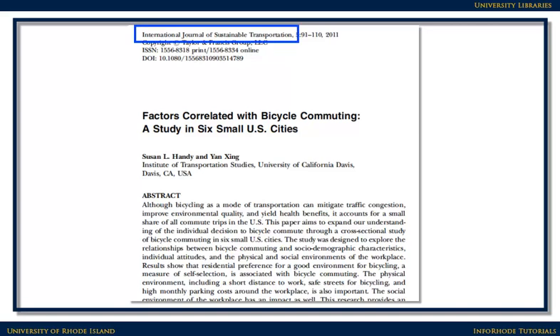Scholarly journal titles are more descriptive than popular titles. They generally incorporate the name of the discipline in the title — for example, Journal of Personality and Social Psychology, International Journal of Sustainable Transportation, or Shakespeare Quarterly. Watch out for things that have the word 'journal' in the title that aren't technically journals. Examples of those impostors are the Providence Journal and the Wall Street Journal.